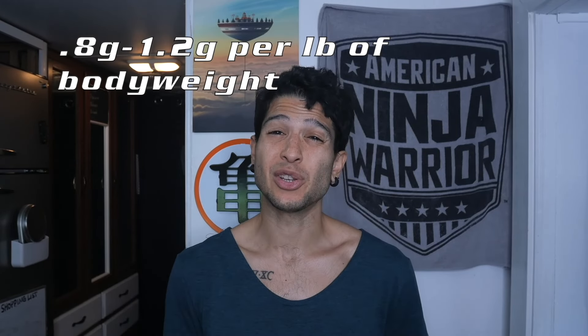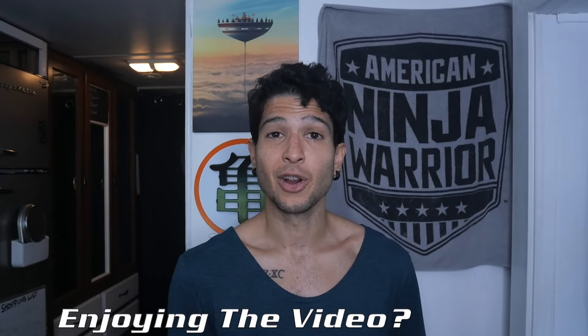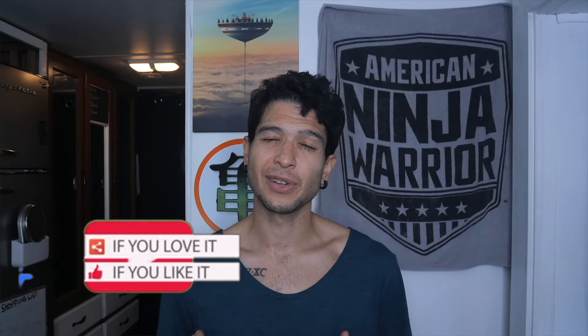How much protein you should be intaking is going to be dependent on your weight. I like to recommend at the lowest end 0.8 grams per pound of body weight, and on the high end 1.2 grams per pound of body weight. But if you want to keep it simple, you can do a one-to-one ratio — one gram per pound of body weight. For example, I'm about 130 pounds, so I usually try to get around 130 grams of protein a day. It doesn't have to be perfect, but most people, if they're not tracking, are grossly under-eating the recommended amount.